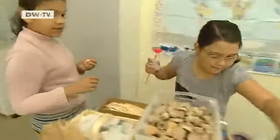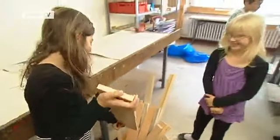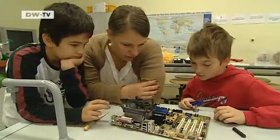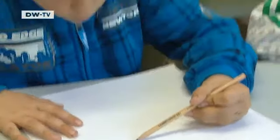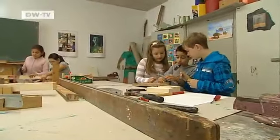Young inventors in action — these eight-year-olds are supposed to build a fantasy machine that moves, not an easy task. They're part of a pilot project run by the Little Scientist's House Foundation. It offers a new and different way to learn: less theoretical and more hands-on, with more discovery, more curiosity, creativity and imagination.